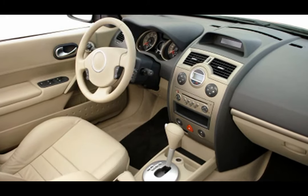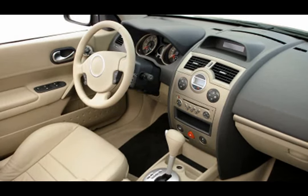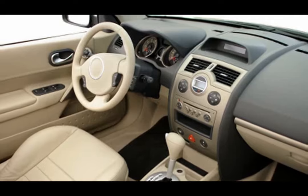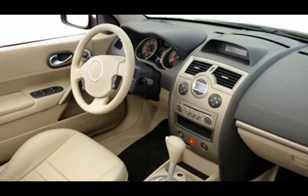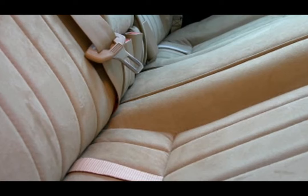Interior detailing can be a challenging endeavor for any auto detailer, primarily due to the wide variety of surfaces they must clean. This includes hard surfaces such as door jams, center consoles, dashboards, windows, and more, alongside a range of soft surfaces like seat upholstery, carpets, floor mats, and even headliners.